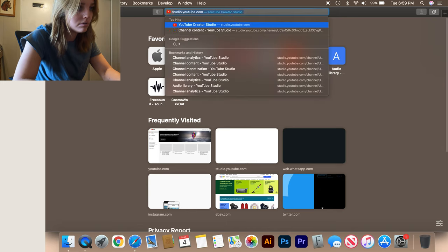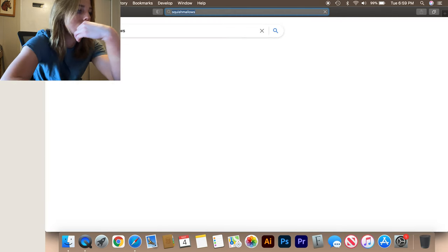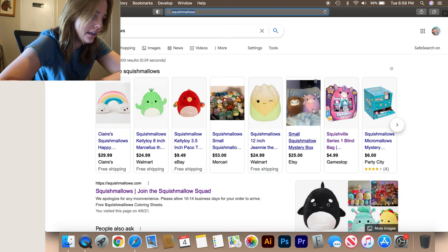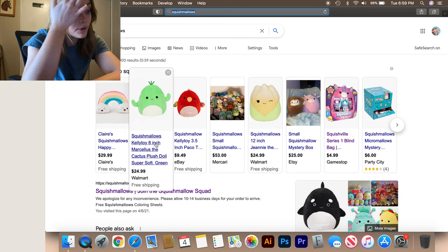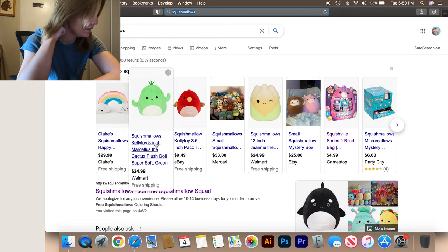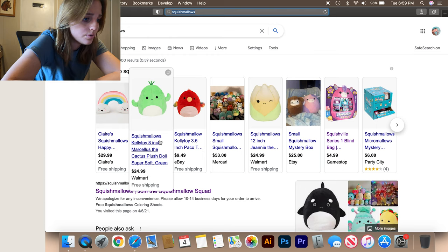So we're just gonna Google squishmallows. I don't want to go to their site because their site is junk. Okay, so Claire's is $30. The cactus is super cute. Marcellapius — I don't know how to say his name — that one's really cute, 25 bucks, and that's the 8-inch one. I feel like that's really expensive for an 8-inch one.